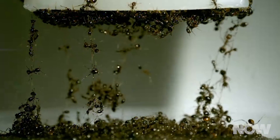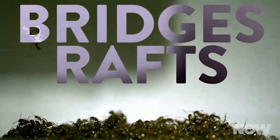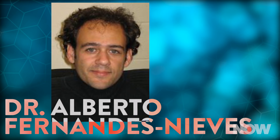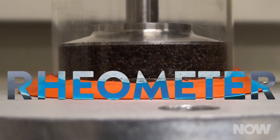They can use their own bodies to build bridges and even form living rafts when floods hit, letting the colony float to safety. Working with the School of Physics, Dr. Alberto Fernandez Nieves and the rest of the team scientifically tested the mechanical properties of fire ants, both living and dead, using a rheometer — a machine that studies the behavior of soft materials.